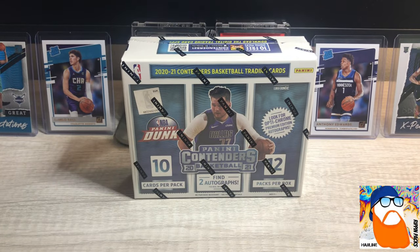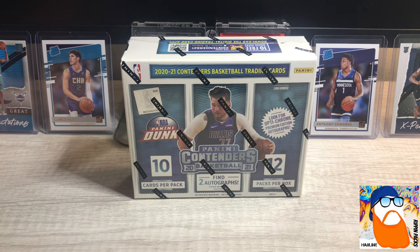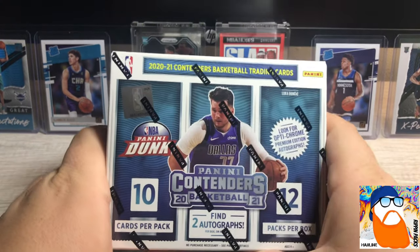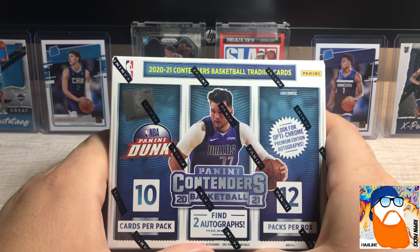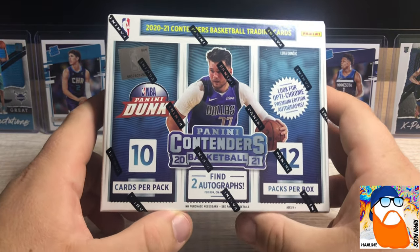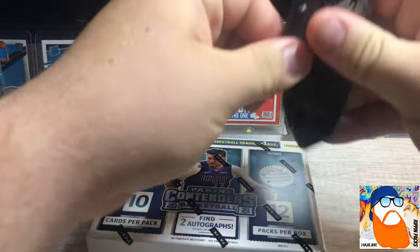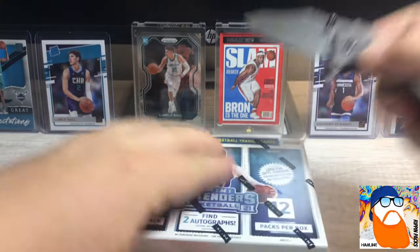What's going on YouTube, Hodgeline coming back with a release day rip. I went to my hobby shop and picked this up - we got Contenders Basketball 2021. Super excited about this. I don't know if you guys know, there's not a ton of stuff on YouTube right now, so I want to get this out as quick as possible. LaMelo is a redemption as far as autographs go because we are going to get two autographs out of here per box on average.